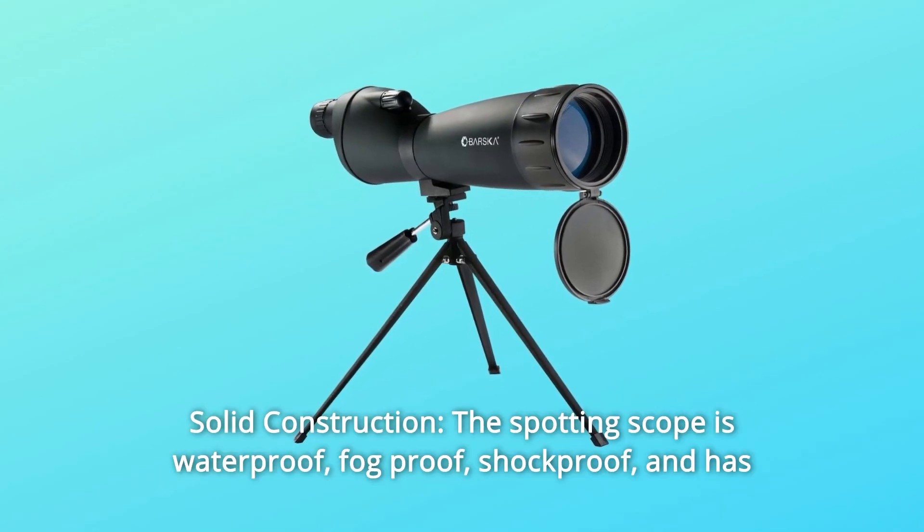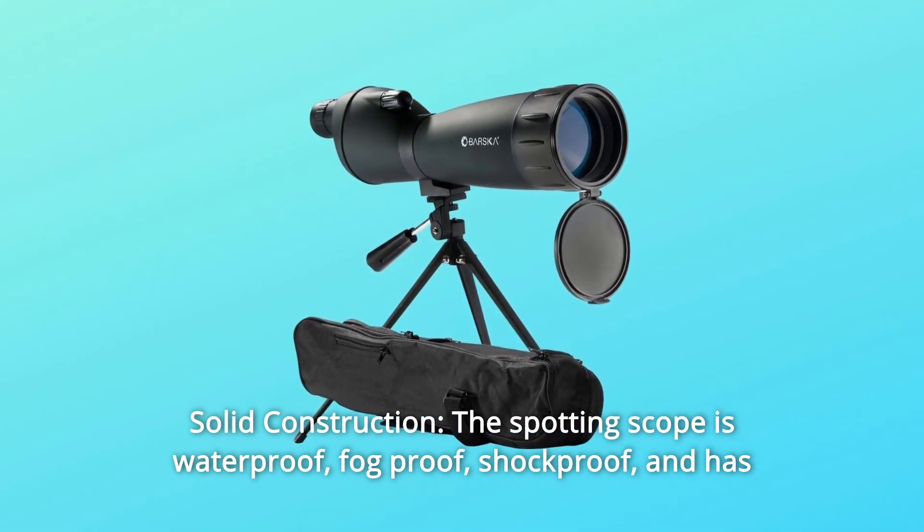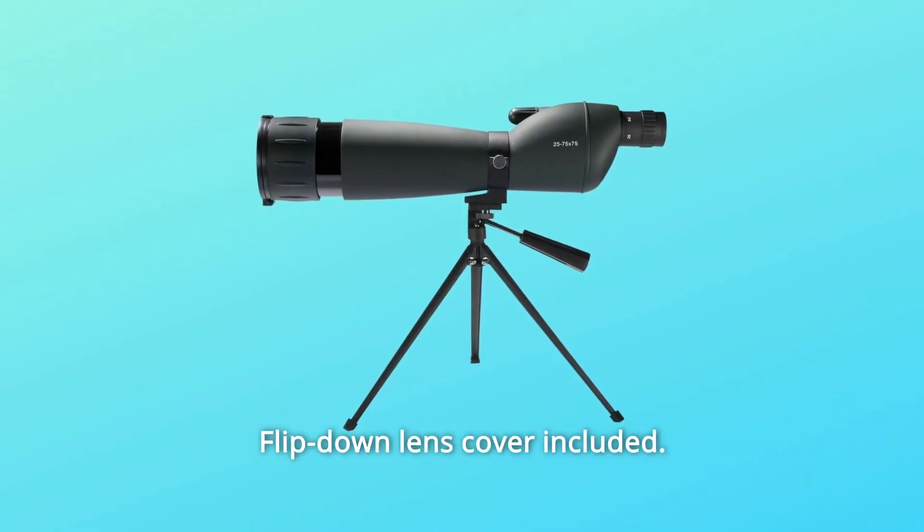Number 5: Solid Construction. The spotting scope is waterproof, fog-proof, and shockproof, and has a straight body design for convenient use. A flip-down lens cover is included.